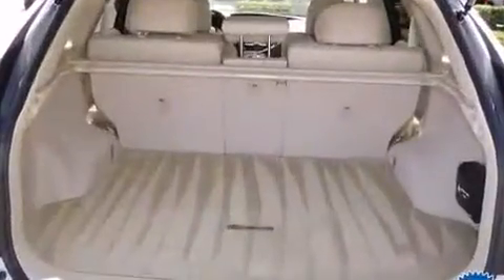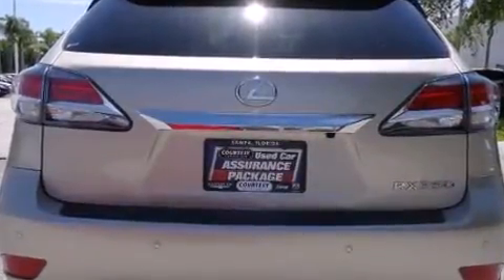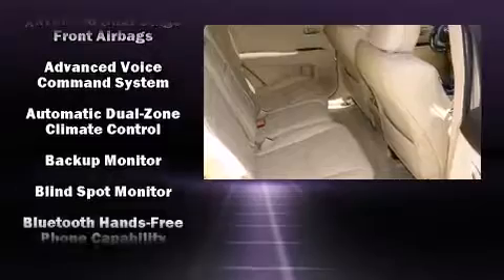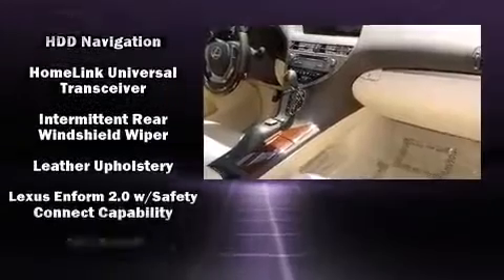Lexus also prioritized safety and security with features such as front and rear side-impact airbags, brake assist, anti-whiplash front head restraints, an emergency communication system, and four-wheel disc brakes with ABS. Electronic stability control supplements the mechanical systems, helping you maintain precise command of the roadway.